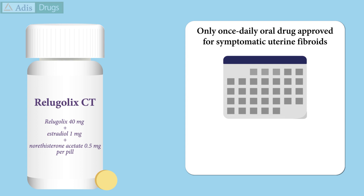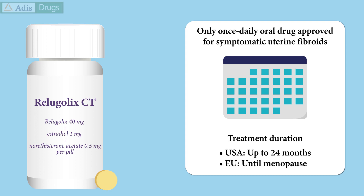Once identified as an appropriate treatment, a Relugolix combination tablet can be taken once daily, beginning shortly after menses onset. It can be used for up to 24 months in the USA and until menopause in the EU.